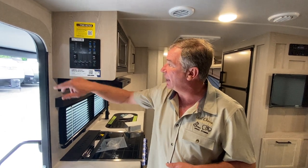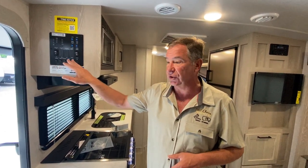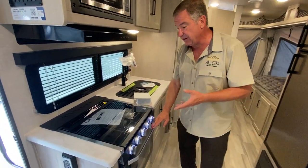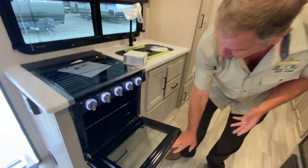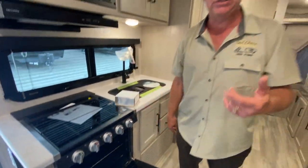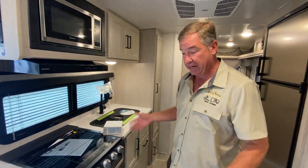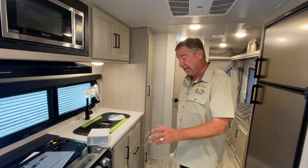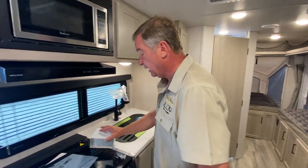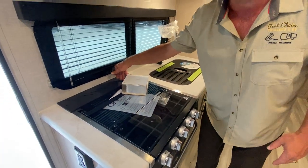We have our awning and slide-out power controls, and all light switches are LED rocker style. Going down here we have a full-size oven with a sight glass door — that's a 22-inch oven, the largest you can get in an expandable. It has a lot of storage capacity and you can cook a lot. It has a three-burner top with an area in the back for your knives.